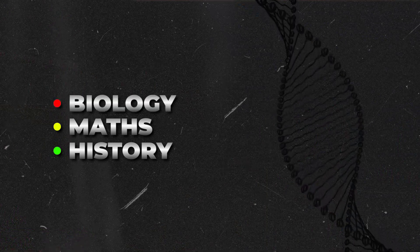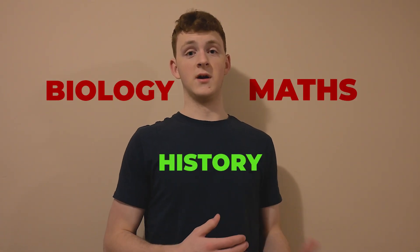The procrastinator would look at those three and say, history is easy, math won't be too bad, and biology will take a while. But little do they know, if they actually looked into it, two of those assignments would be extremely hard and one would be very quick. Had they actually known this, they would have started faster because they'd realize they need to dedicate more time to it, rather than underestimating how long it will take.